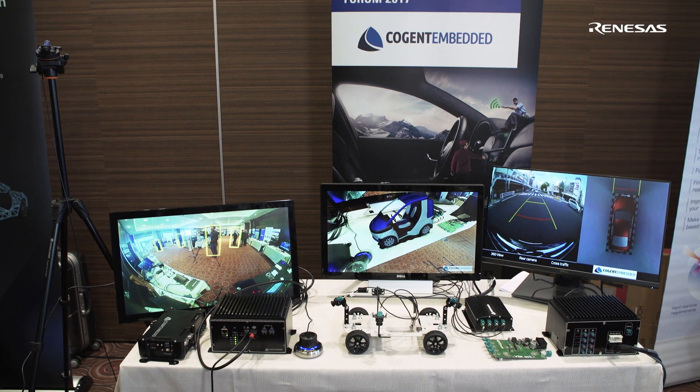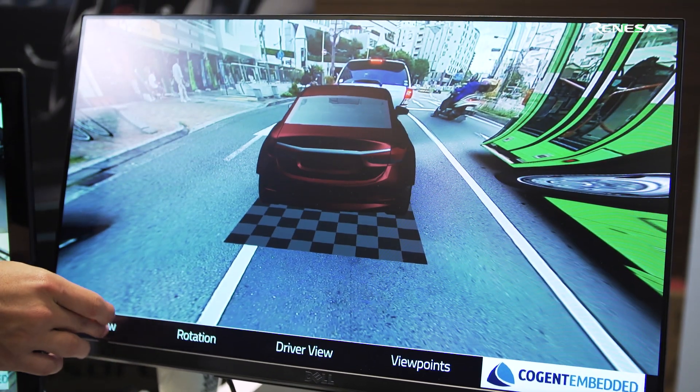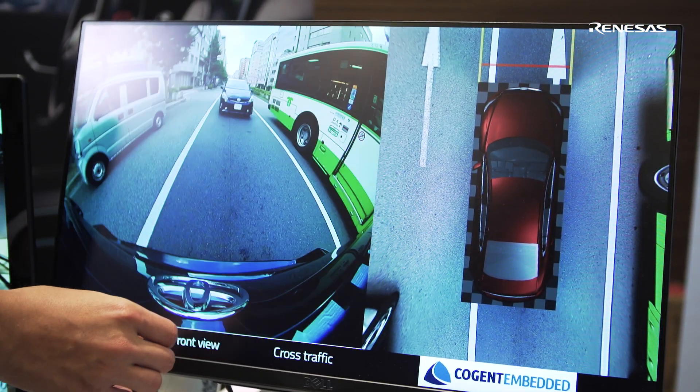We bring solutions for sensing, calibration, and rendering, optimized for our car SOC. We also bring our hardware. This allows tier 1s to deliver programs to OEM in time and in budget.